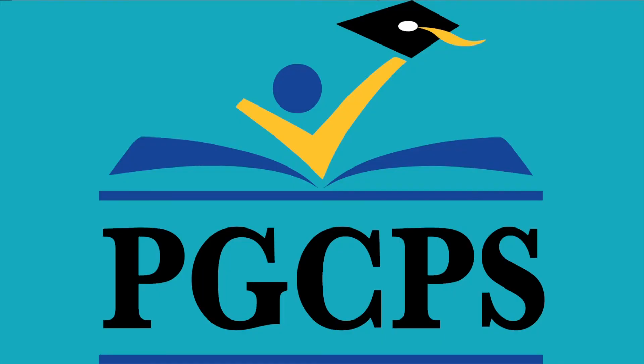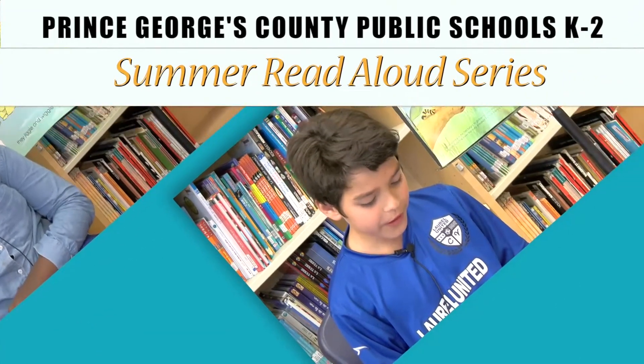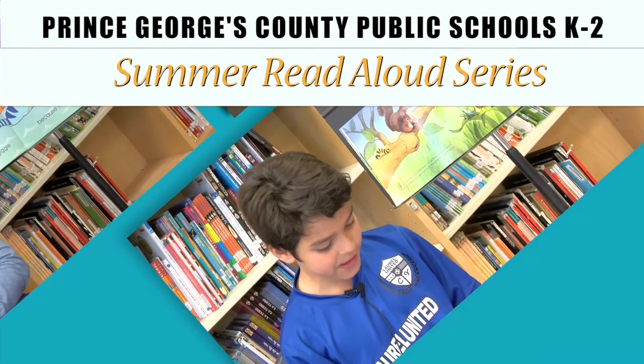Have a great summer and make sure you read. Tomorrow will bring a better you, better me.